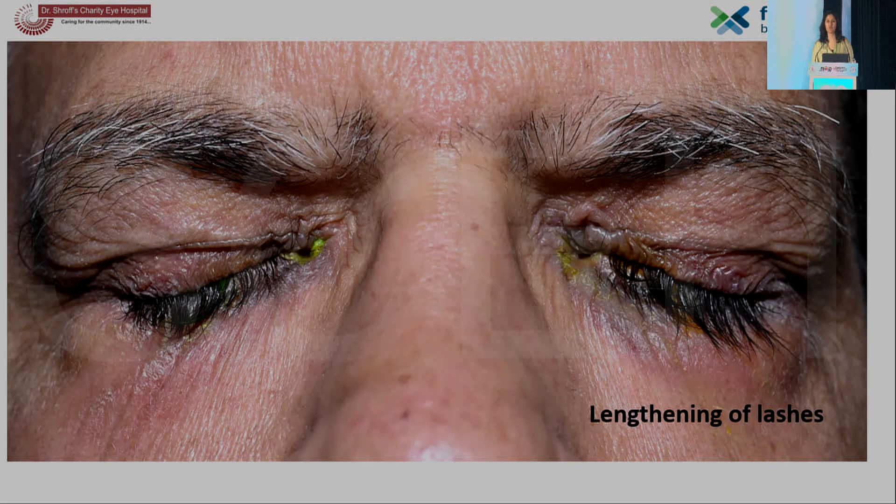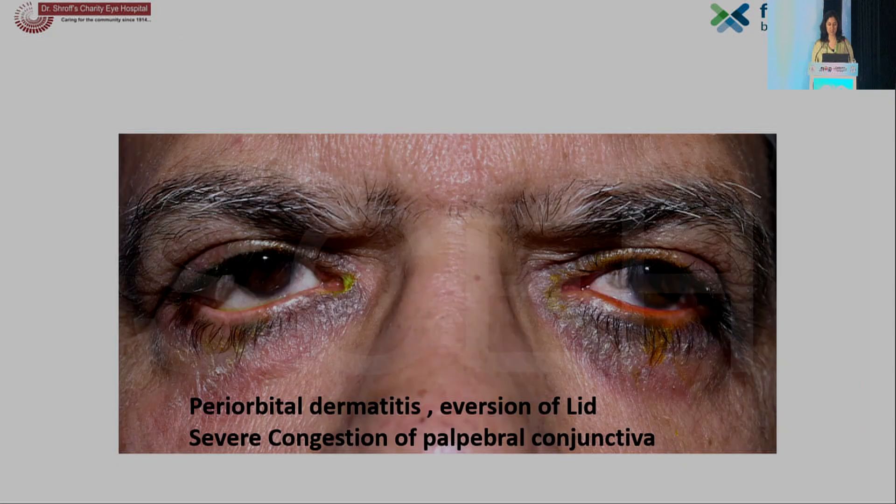I'd be daring to show a few terrifying pictures of the side effects — more pictures than text — because I believe that pictures speak louder than words. The lengthening of lashes is typical of the prostaglandin analogs. This patient developed drug-induced cicatrizing conjunctivitis. You can see the severe periorbital dermatitis, eversion of the lower lids, and severe congestion of the palpebral conjunctiva.